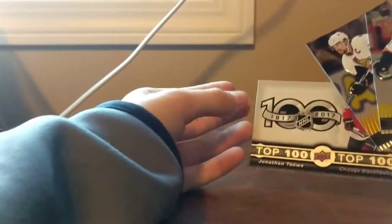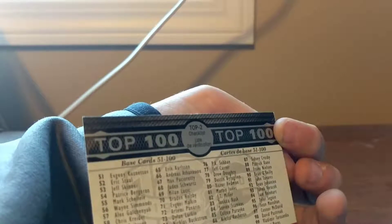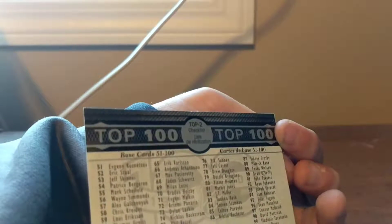These upper deck packs are tough to open. We got Erik Karlsson, Wayne Simmonds, Erik Karlsson, and a top 100 Jonathan Toews checklist — 51 to 100 base checklist. Not bad.